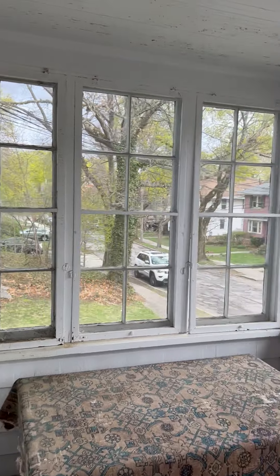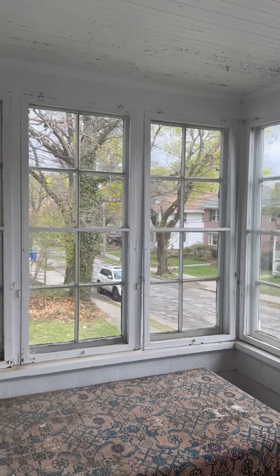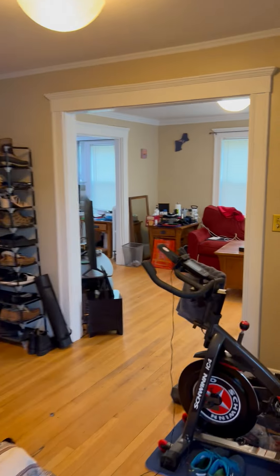April 18th, 2023. 12 Westbourne Road in Newton Center. Video walkthrough. First floor apartment.